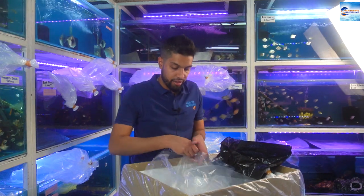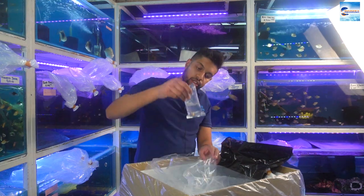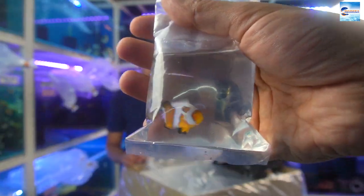Let's see what else we have in here — these are probably Snowflake Clownfish.